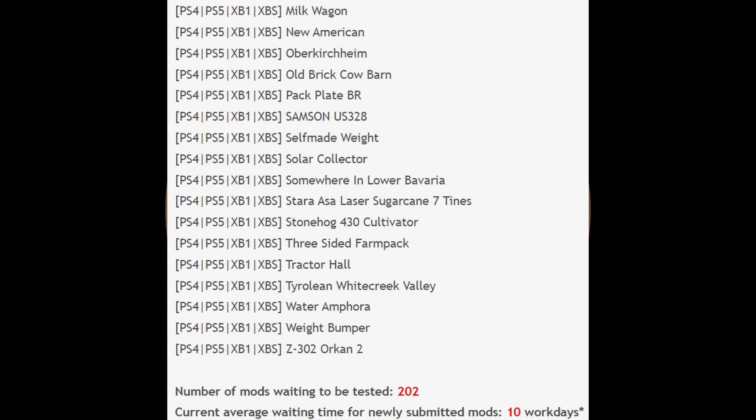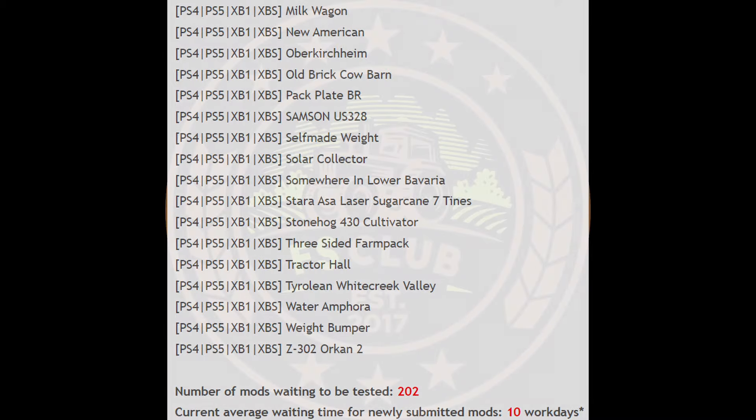A lot of people have been asking me: where is this mod, or why is it not on the testing list anymore? If a mod disappears off the testing list and mods come out that same day but it is not among them, it's more than likely that it failed testing. They have to fix it, go all the way back through, and then hopefully get it released. Just wanted to get that out of the way.